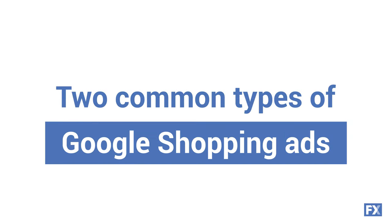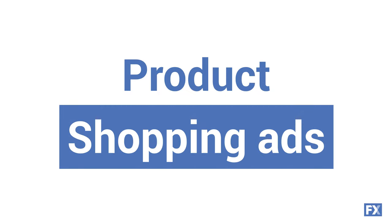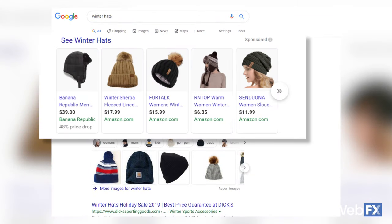I'll talk about two common types of shopping ads on Google. The first is product shopping ads. You've probably seen these when you do a quick search for an item on your computer. The typical elements of a product shopping ad are a photo of the item, the cost, the title, and the store that's selling it. So let's search for winter hats. You see a carousel of product shopping ads at the top of the results that have photos, the business selling them, prices, and a description.